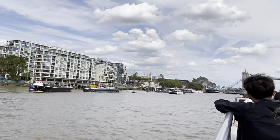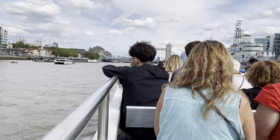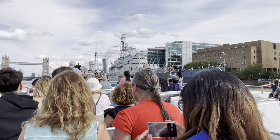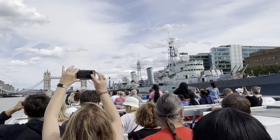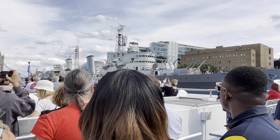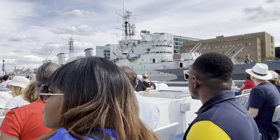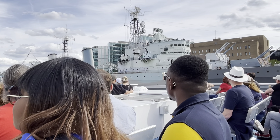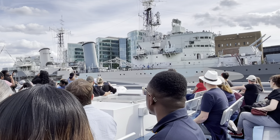Behind the trees on our left is known as the Custom House, the main customs offices of this country. But look on the right — every building you see between the bridges, this area is now renamed London Bridge City. This entire section of London now belongs to the Qatari Royal Family. So they've got all of this, they nicked the World Cup, and now they've got Man United as well.